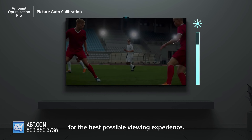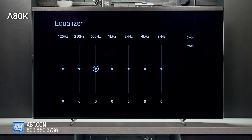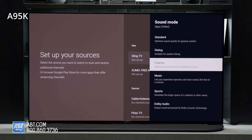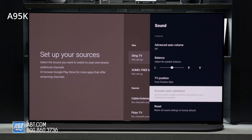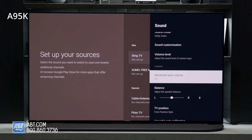Next up is a smaller detail, but important nonetheless: the remotes. While both are updated over last year's offerings, the a95k is the only one of the two that gets a backlight and the super handy remote finder feature. If you've ever used a TV, you've likely experienced the pain of a misplaced remote at some point, and this helps stop it from happening. It's not a deal breaker, but it certainly helps prevent arguments over who lost the remote again.